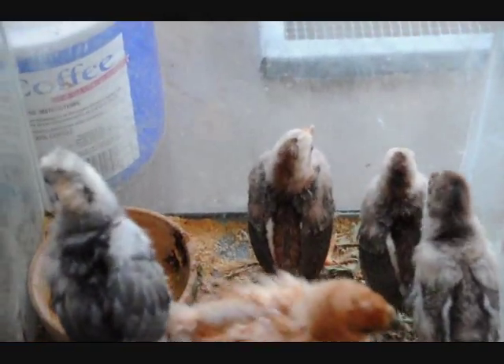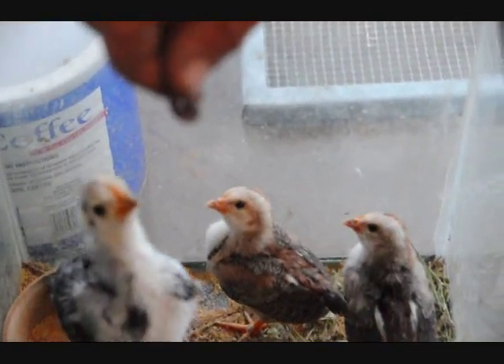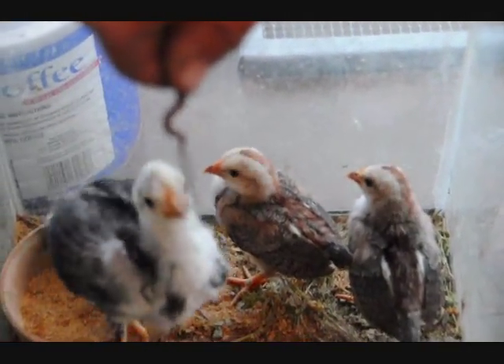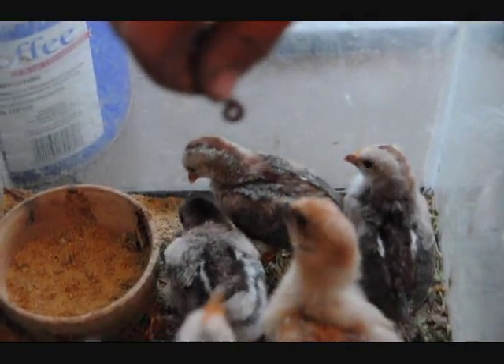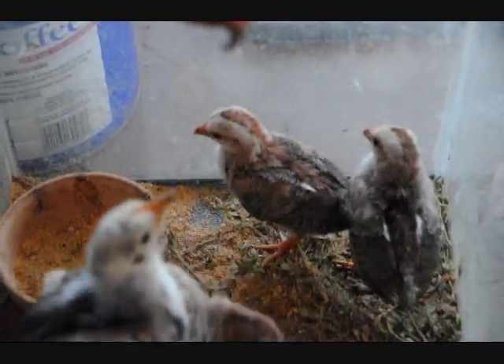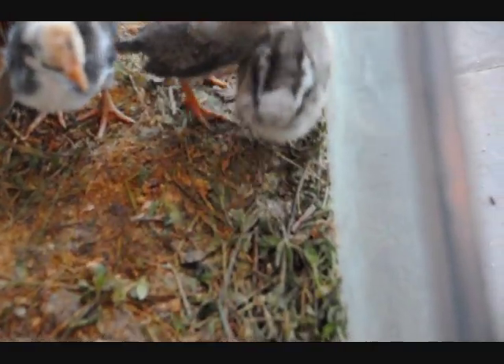This is the death of a worm. How long will he live? Did I get it? Is it gone? No, they're fighting over it.